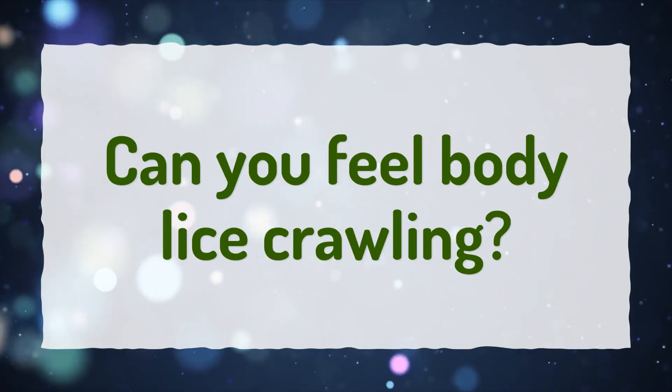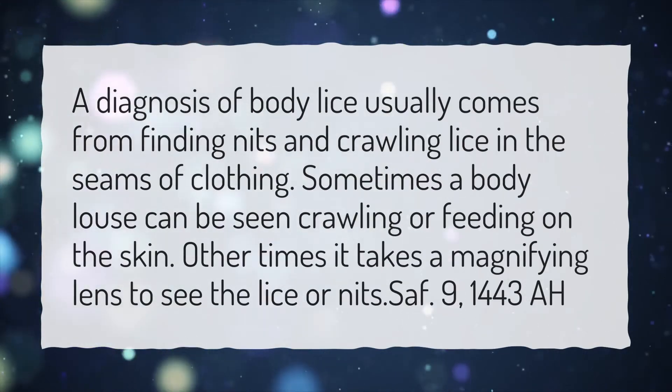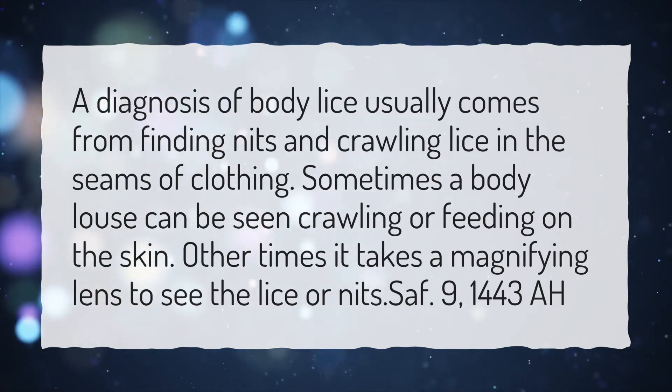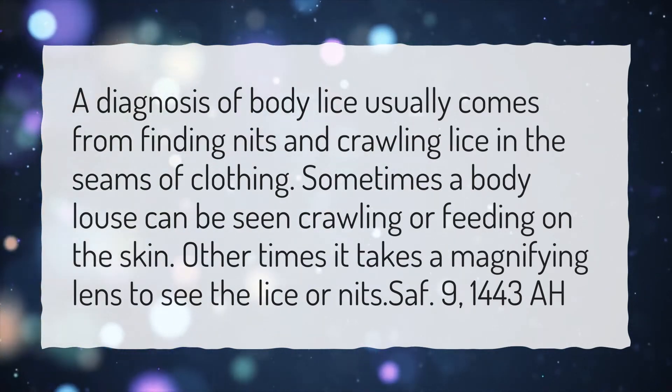Can you feel body lice crawling? A diagnosis of body lice usually comes from finding nits and crawling lice in the seams of clothing. Sometimes a body louse can be seen crawling or feeding on the skin. Other times it takes a magnifying lens to see the lice or nits.